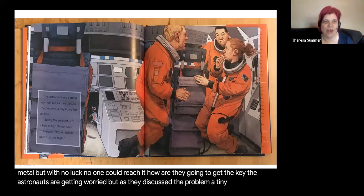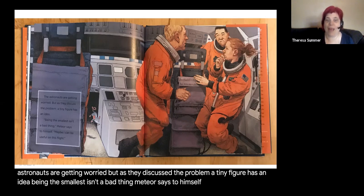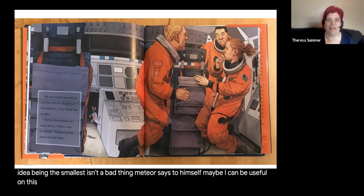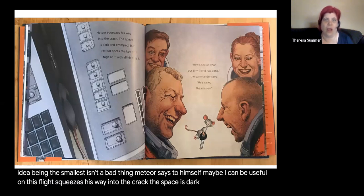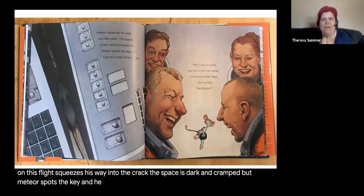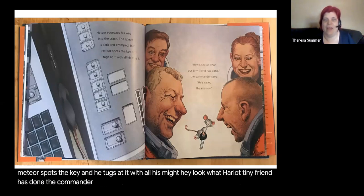Another astronaut slips her fingers down into the crack but the key is stuck too deep. One even tries pushing it out with a long piece of metal, but with no luck. No one could reach it. The astronauts are getting worried, but as they discuss the problem, a tiny figure has an idea. 'Being the smallest isn't a bad thing,' Meteor says to himself. 'Maybe I can be useful on this flight.' Meteor squeezes his way into the crack. The space is dark and cramped, but Meteor spots the key and tugs at it with all his might. 'He saved the mission!' the commander says.